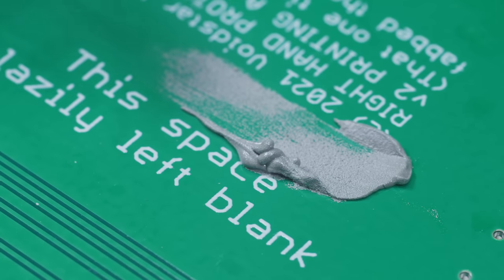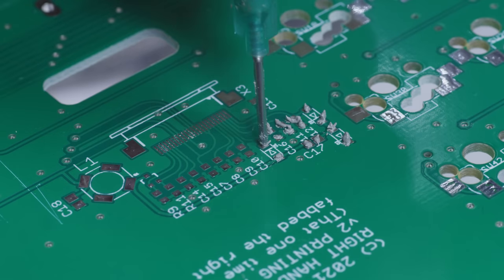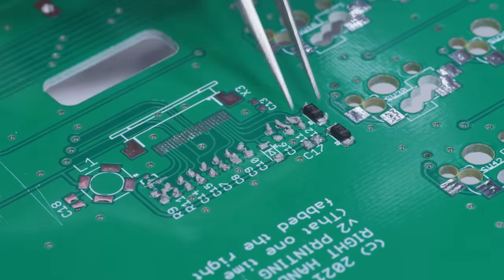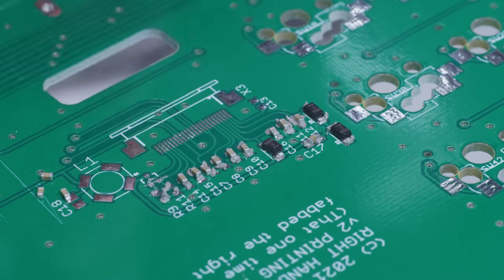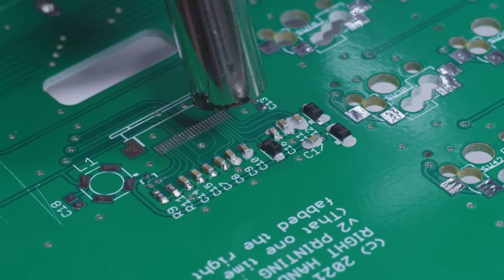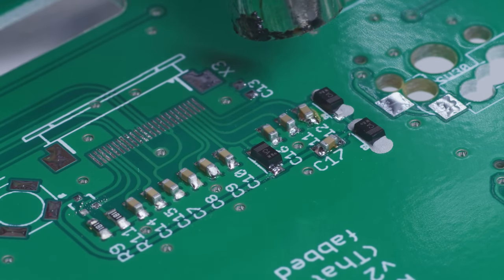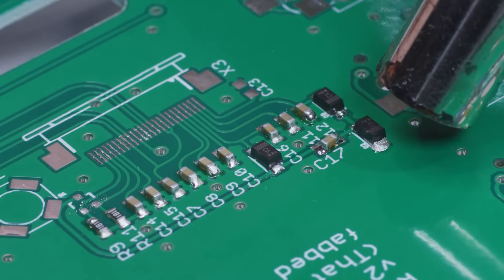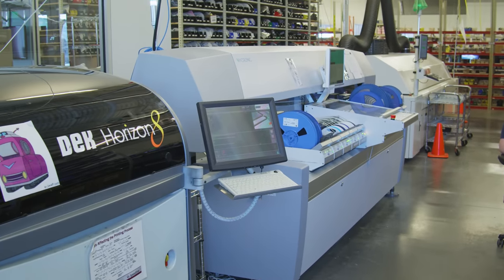The solution is to ditch solid solder altogether and use a solder paste — a super fine metal powder suspended in a goopy gel. A handheld dispenser places a dollop on each pad. The sticky paste holds the parts in position, so instead of touching each joint with an iron, you can use a hot air gun to simultaneously solder the entire general vicinity. Because parts are floating free, surface tension can drag misaligned components back into perfect position. That's exactly what's going on in SparkFun's production line, except bigger and beefier.